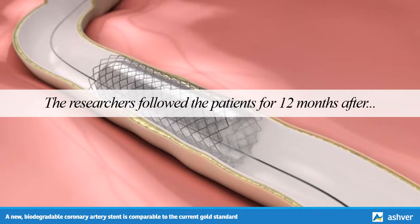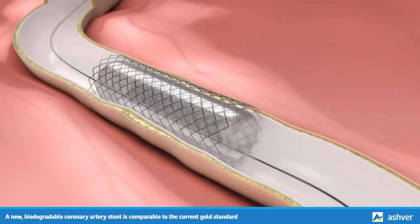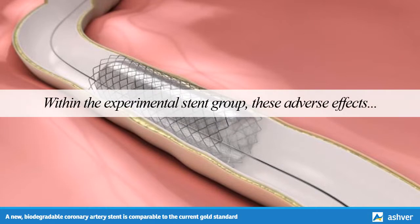The researchers followed the patients for 12 months after they received the stents. The study found that similar numbers of patients in both groups either died from heart problems, had a heart attack caused by the artery becoming blocked again, or required another operation on the same artery. These adverse effects happened to about 6.5% in the experimental stent group and about 6.6% in the normal stent group.